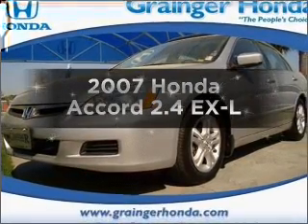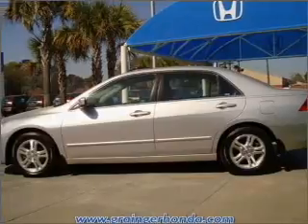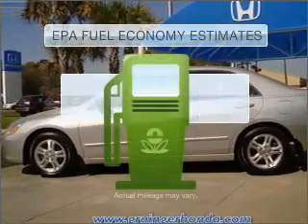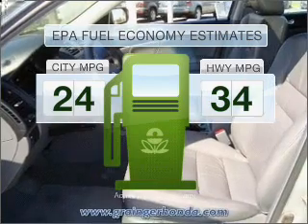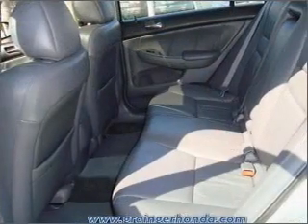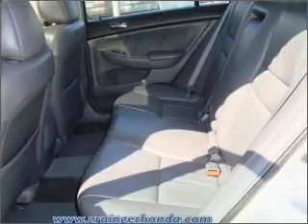Get noticed in this 2007 Honda Accord. If you're looking for an automobile with great attributes, look no further. Low emissions and the good fuel economy offered in this vehicle are important to you and to the environment. With an efficient 4-cylinder engine connected to a smooth shifting 5-speed automatic transmission.